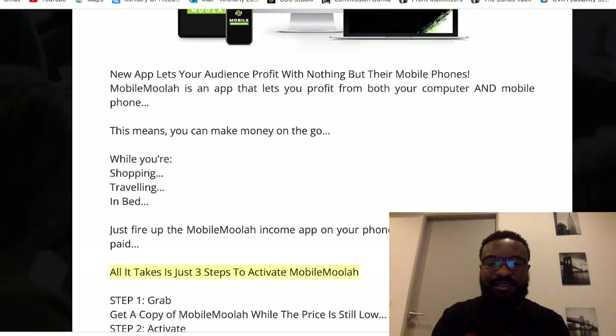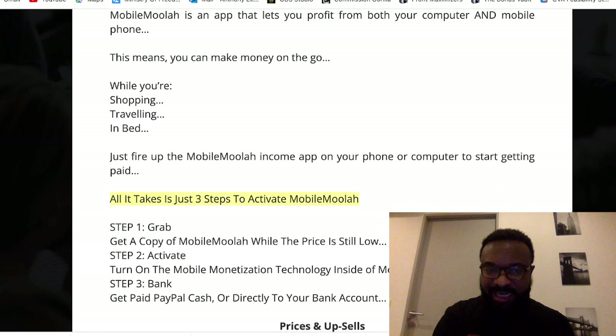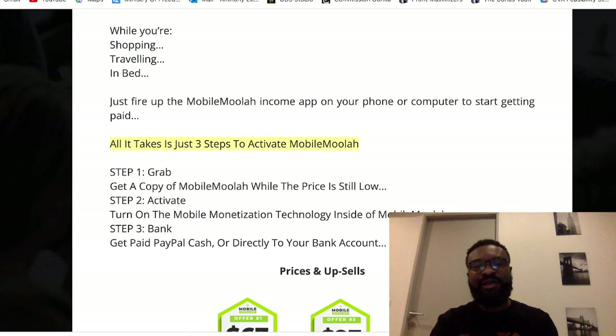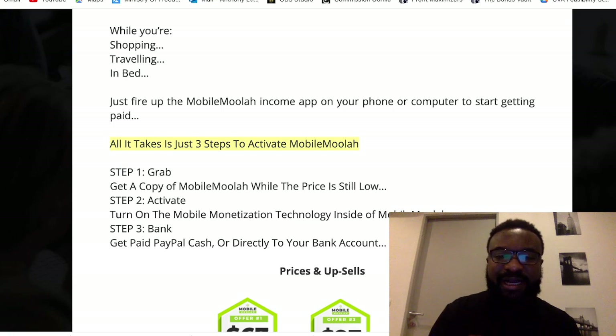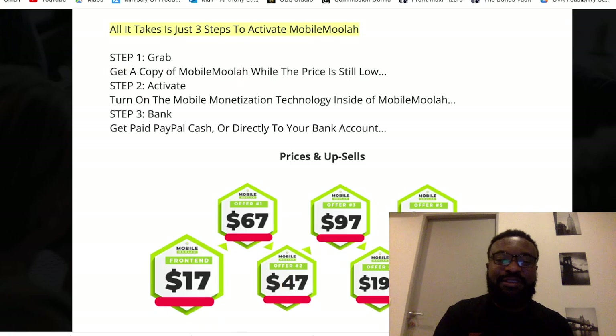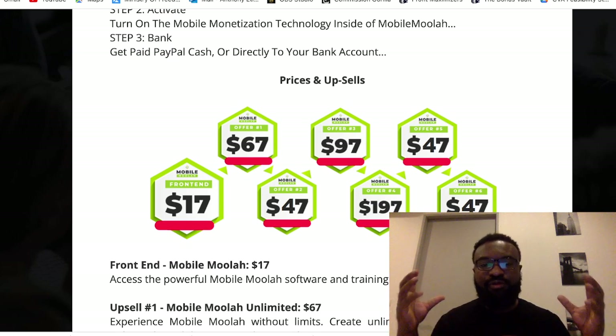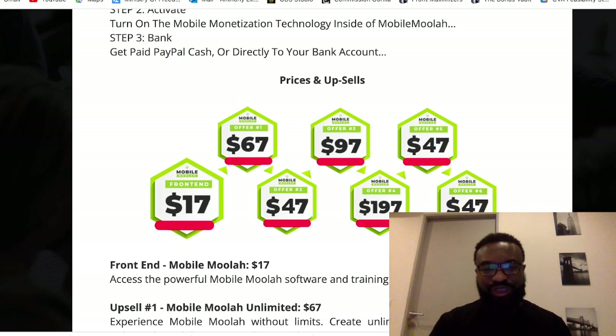It only takes 3 simple steps. Number 1, you buy it. Number 2, you activate it and get it running. And Number 3, you get PayPal cash or it goes directly into your bank account. The front end goes for $17, and with it you're going to have access to a powerful mobile software and the training.